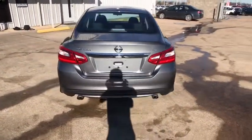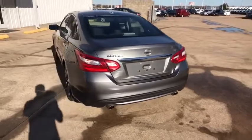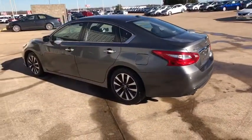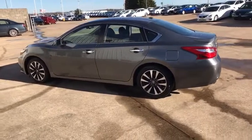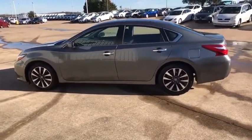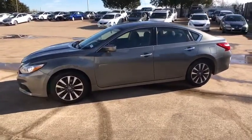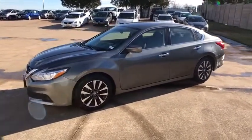Here are some of this vehicle's great options: keyless entry, steering wheel audio controls, remote engine start, stability control, anti-lock braking system, backup camera, traction control, leather-wrapped steering wheel, Bluetooth, power steering, adjustable steering wheel, cruise control, aluminum wheels.